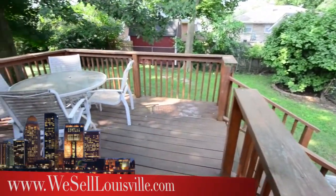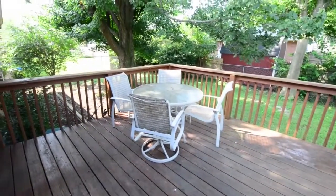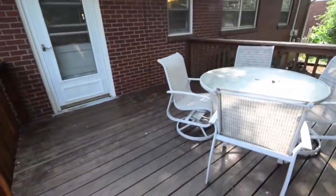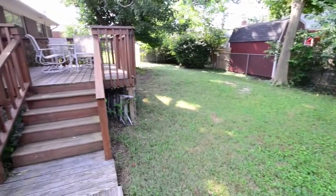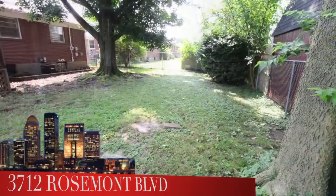Out back, a private backyard that's been fenced in, and a really good sized deck with a lot of tree coverage. Plenty of room for entertaining, and if you're looking for a large backyard, well, this is it. Lots of room and lots of places for the kids or the dogs to play out back.